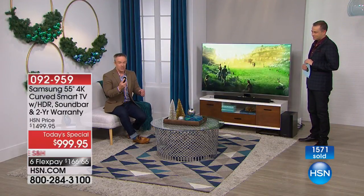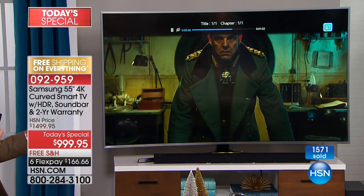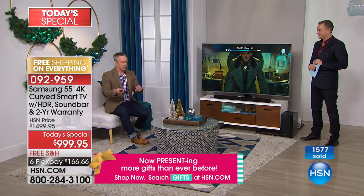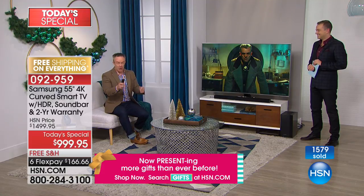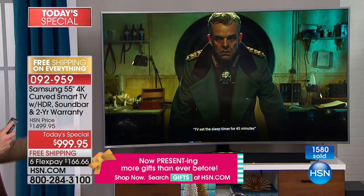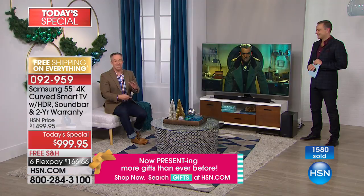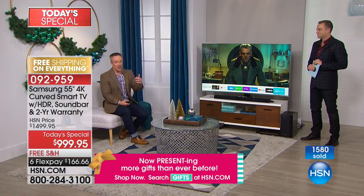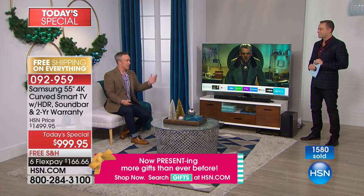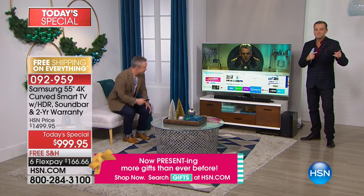I want to pause this — 'pause.' I can increase the volume or set a sleep timer just by talking. Have you ever been in bed with the lights off wanting to set a sleep timer but you'd have to turn on the lights and find your glasses? Just tell your television: 'Set the sleep timer for 45 minutes.' It does it for you. That's where Samsung excels — sometimes technology is too complicated; this is technology you'll actually use every single time.